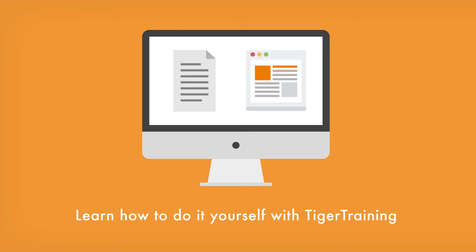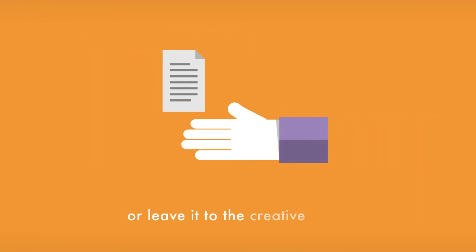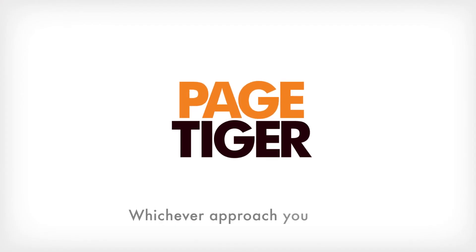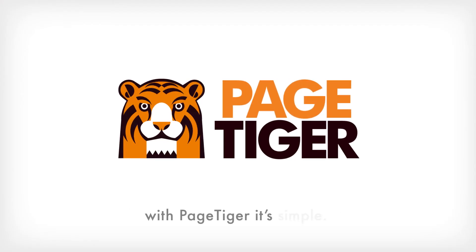Learn how to do it yourself with Tiger Training, or leave it to the creative team to make your next project even more amazing. Whichever approach you take, with PageTiger, it's simple.